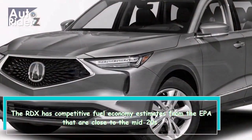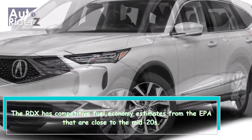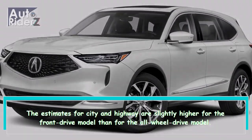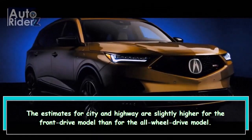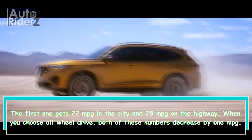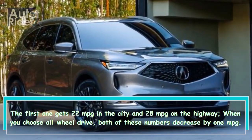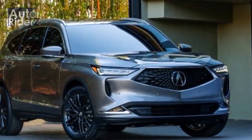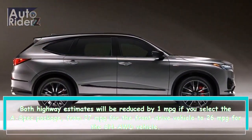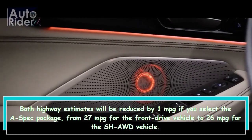The RDX has competitive fuel economy estimates from the EPA that are close to the mid-20s. The estimates for city and highway are slightly higher for the front-drive model than for the all-wheel-drive model. The front-drive model gets 22 MPG in the city and 28 MPG on the highway. When you choose all-wheel-drive, both of these numbers decrease by 1 MPG. Both highway estimates will be reduced by 1 MPG if you select the A-Spec package, from 27 MPG for the front-drive vehicle to 26 MPG for the SH-AWD vehicle.